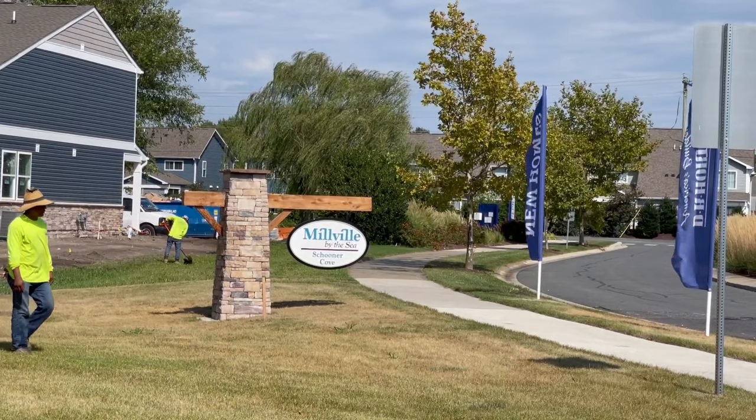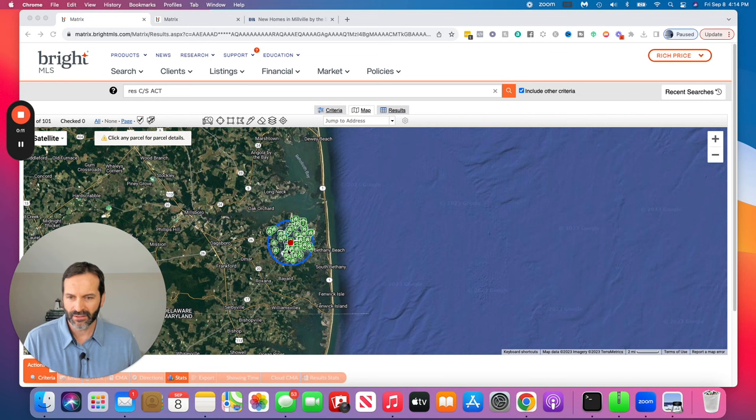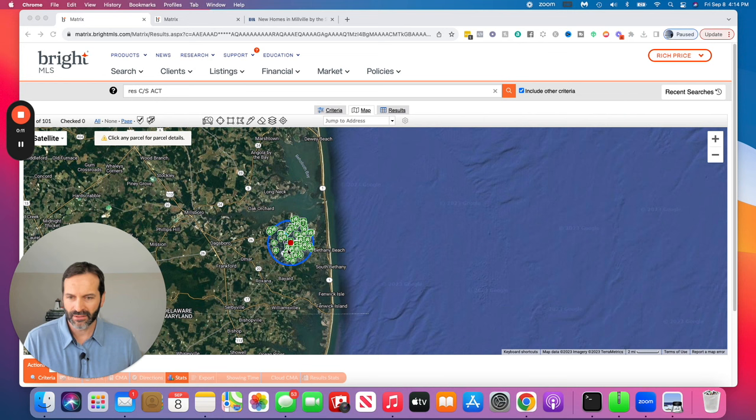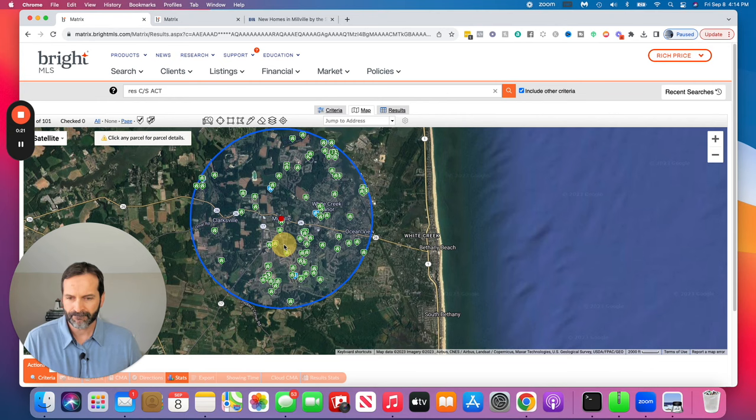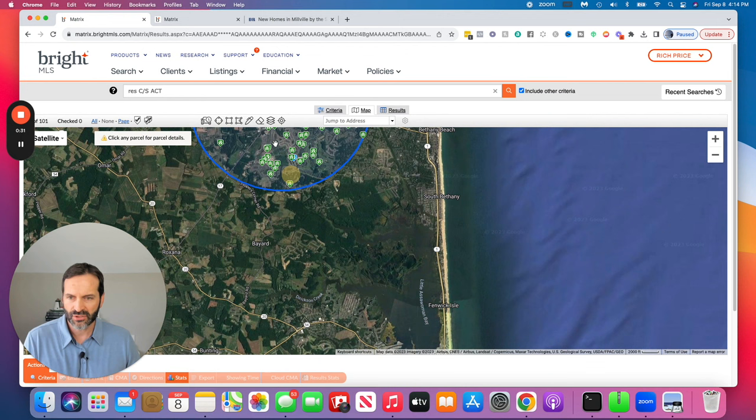Number one, let's check out Millville by the Sea. This is in Millville, Delaware, just like it sounds. Looking at the MLS map, it gives a good idea of where it sits — just a little bit west of Bethany Beach. What I like about this community is it's only about five miles to Bethany Beach, and the position being a little west means it's a little bit out of the action.